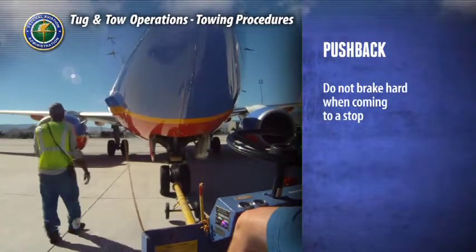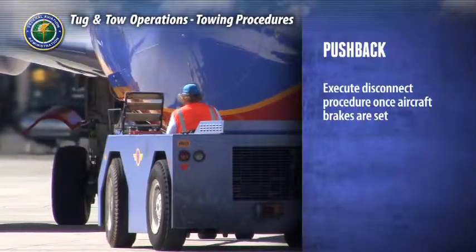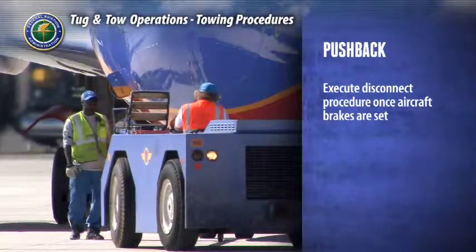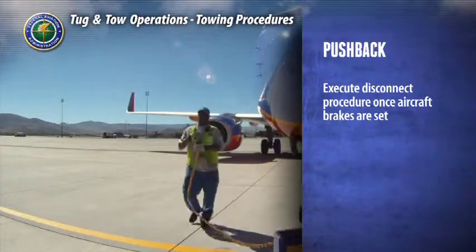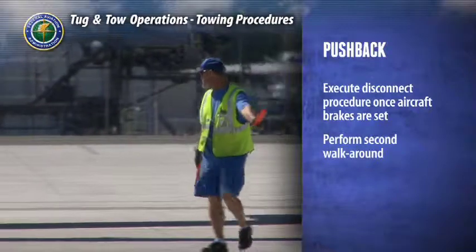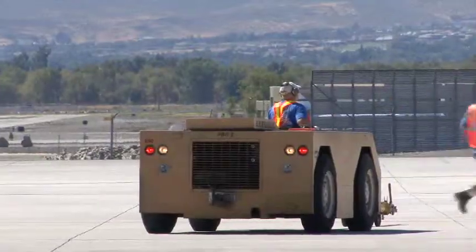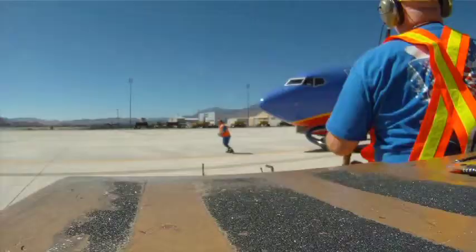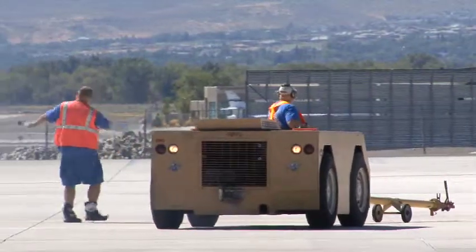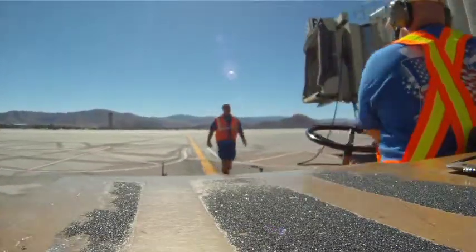When you have correctly positioned the aircraft, execute the proper disconnect procedure once the pilot has acknowledged he has set the aircraft's brakes. First disconnect the tow bar from the tug, then from the aircraft. Also remove communications, gear pins, and steering bypass pin. Perform a second walk-around to ensure the aircraft is ready, and have a second operations member verify that all is clear. Advise the pilot that the aircraft is secure from tow operations and return all equipment to the ramp area. The pushback operation is now complete.